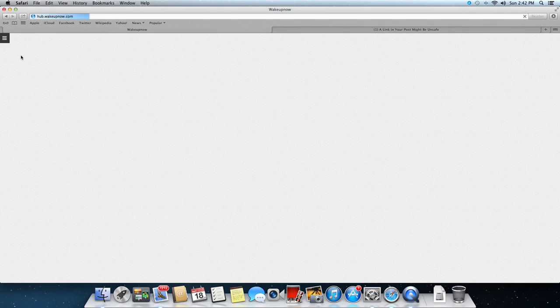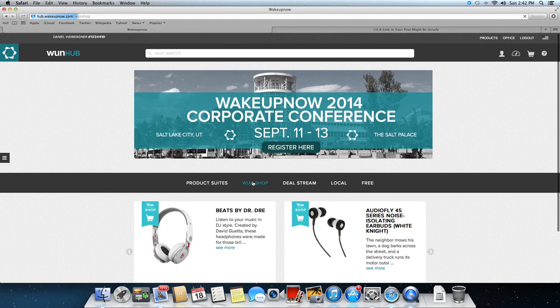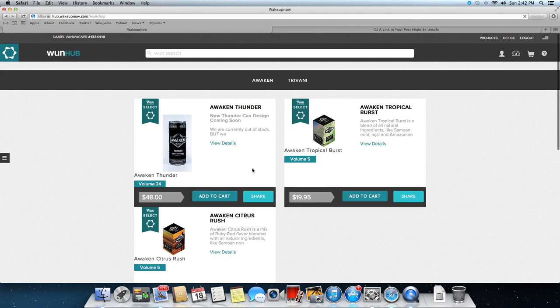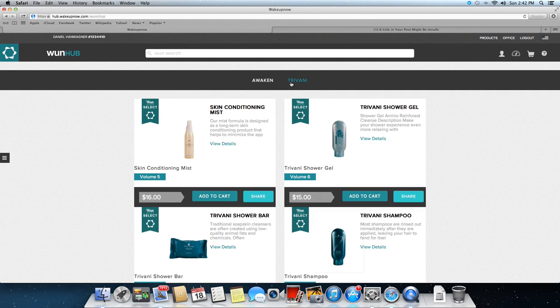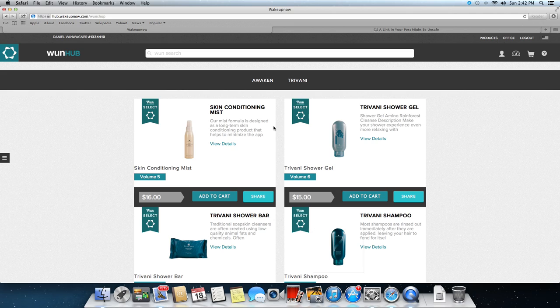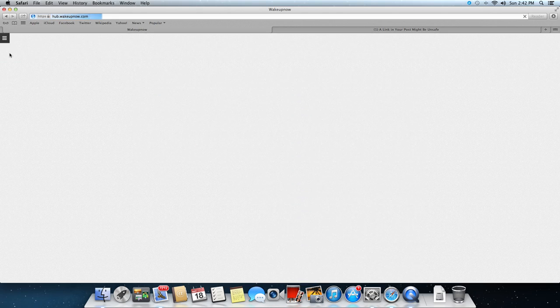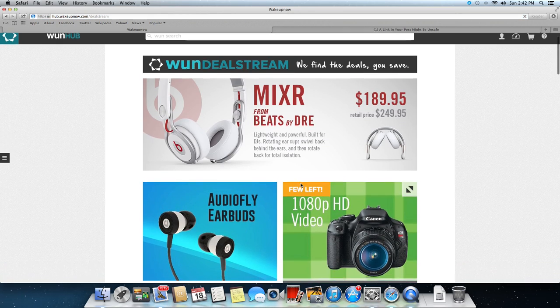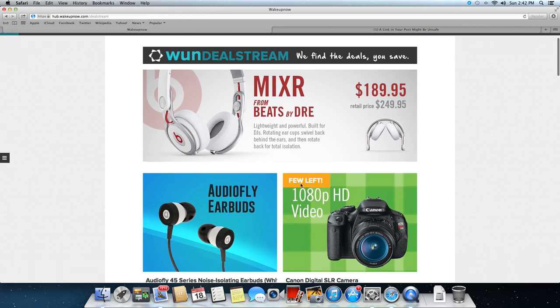First, the one shop — those are WakeUpNow's official products. They're healthy alternative products to energy drinks, coffees, teas, and we also have beauty products. All these products when purchased or sold pay a point volume which goes to your monthly residual income. All point volume contributes to your residual. The deal stream is updated weekly and has great deals that are only available to you as a member of WakeUpNow.